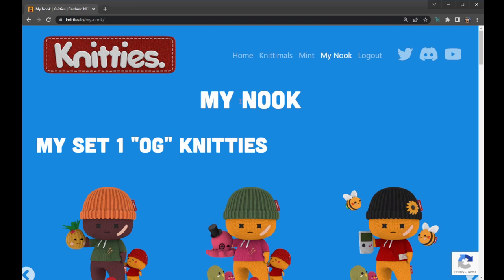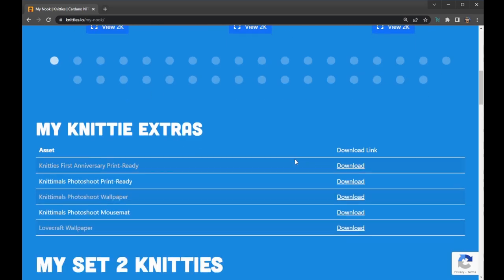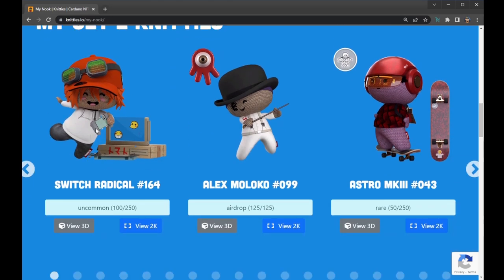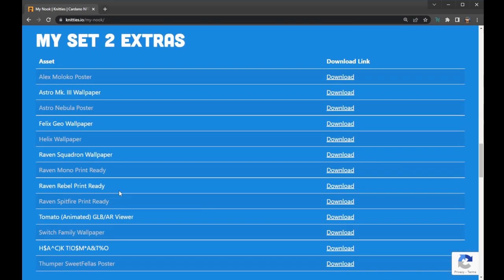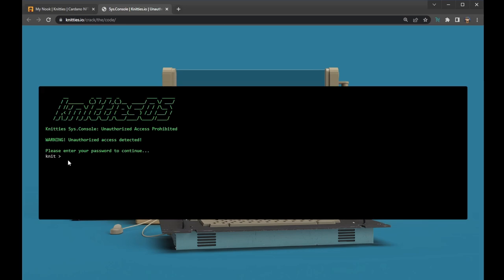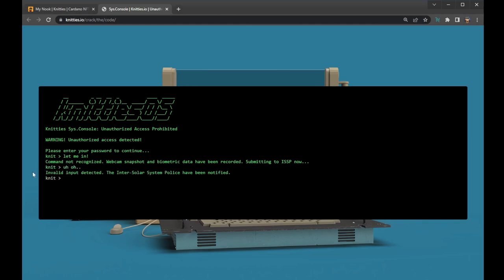Within My Nook you can view higher quality resolution versions of your Knitties, as well as extras for each of the series we have, to use for wallpapers and such like. For those people who minted a Switch Knitty, within the Series 2 Extras section, they would then be able to see this glitched looking phrase, which looks a bit like Hack Tomato, which is a reference to the computer design and inspiration that's part of the Switch Knitty model. If they were to click this, it would open up a secret console from directly within the website. You can see here the console with the Knitties OS detecting unauthorised access.